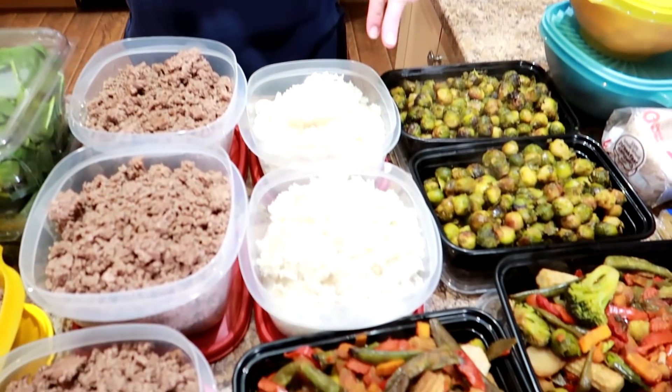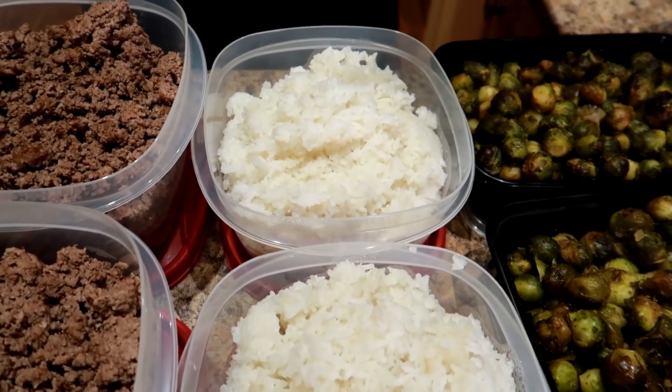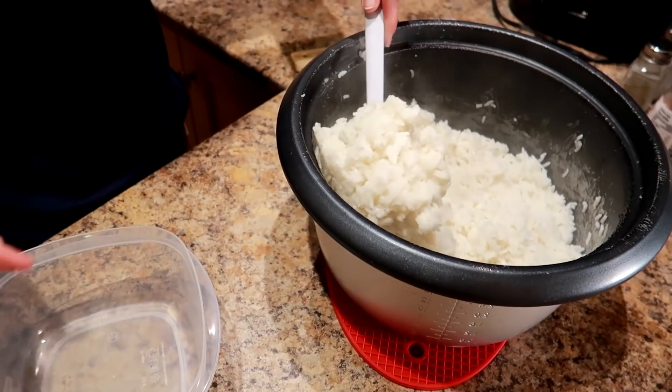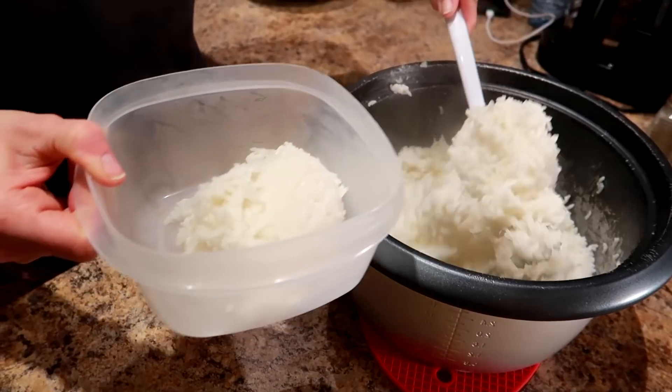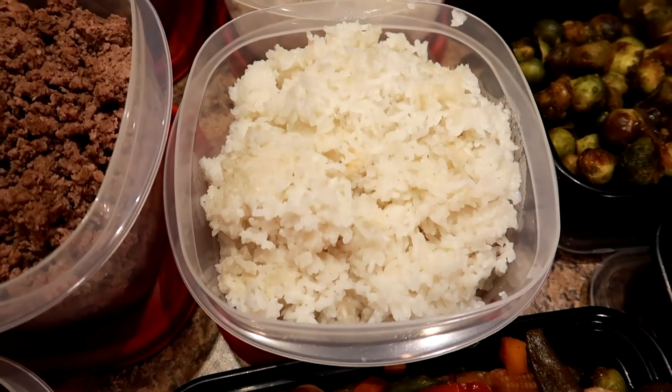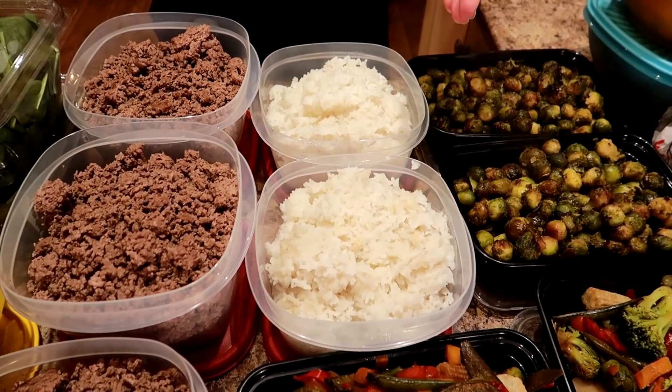Next we move on to the rice. We have two containers of jasmine rice — sometimes jasmine, sometimes basmati. Literally thrown in a rice cooker: three cups of dry rice, six cups of water, and let it cook. It cooks in about 20 minutes. Done. We have rice for workouts, pre-workouts.